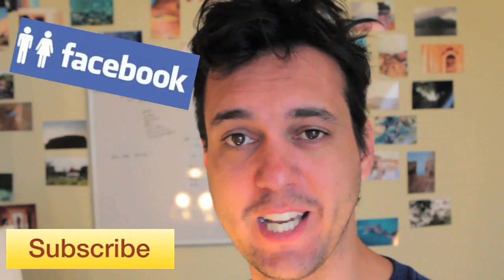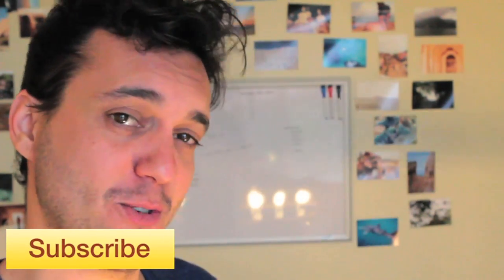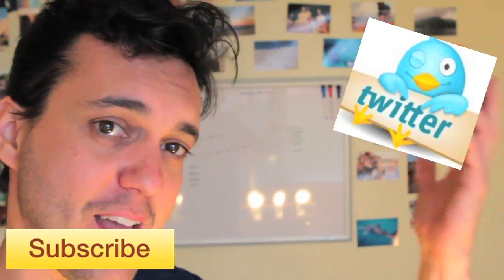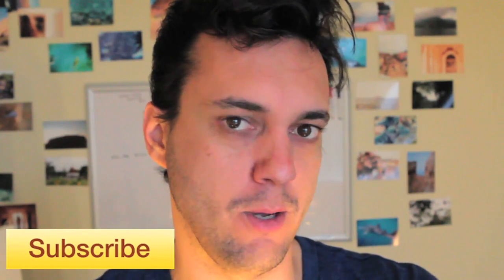Do join us on Tuesdays and Fridays when I try to explain the mysteries of the universe to everyone, including myself. Don't forget to like us on Facebook, because goddammit that's important to somebody. And you guys may have noticed I've started responding to some people on Twitter, so that's becoming a viable way to get a hold of me. In the comments below, tell me special secret things that no one else knows.